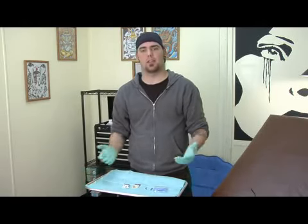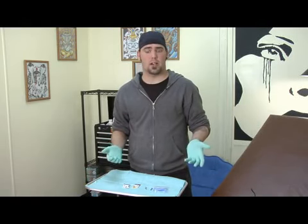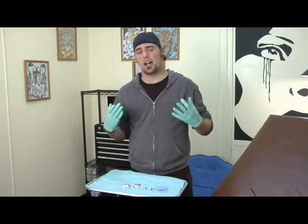Hi, I'm Tristan McCauley for Lucky 7 Tattoo, and I'm here to talk to you about a couple of recommended metals for body piercing. When it comes to body piercing, you want to make sure it's of a high grade.